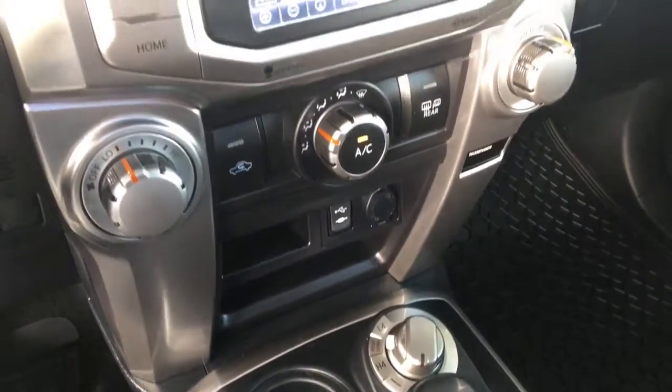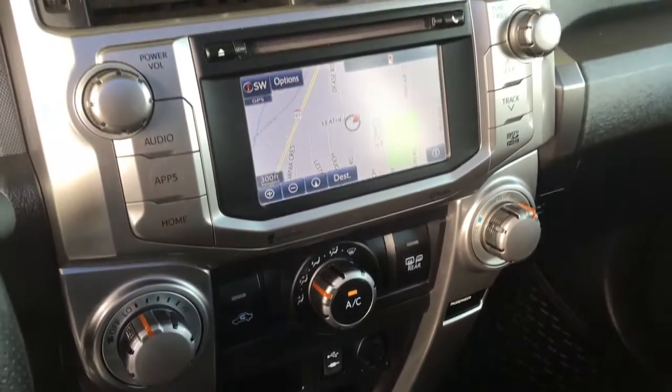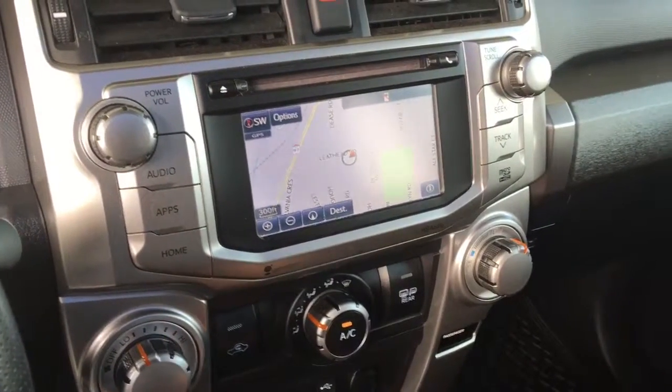The audio system is an AM FM CD with Bluetooth, steering wheel controls, navigation and a backup camera.